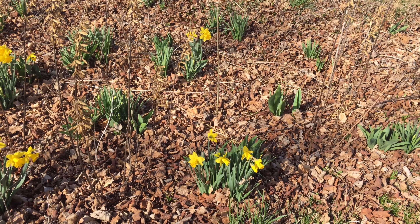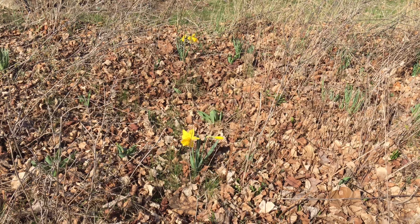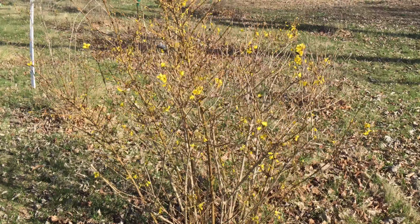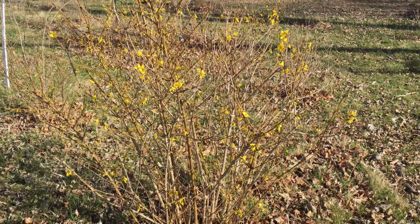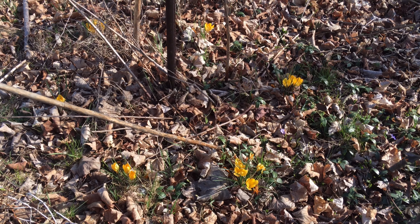I have quite a few daffodils blooming up here on this hill — they really seem to like it here. However, the plant material you see sticking up is leftover hosta stems from last year.